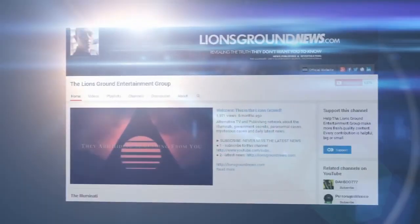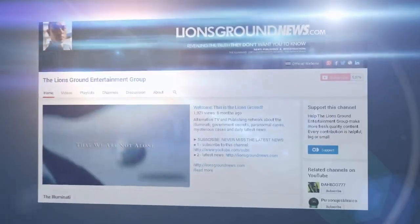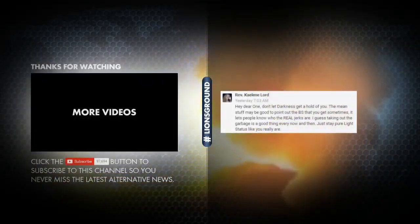Do not forget to subscribe so you never miss the alternative news. I would appreciate it if you share this video. I am Heathcliff, your host.